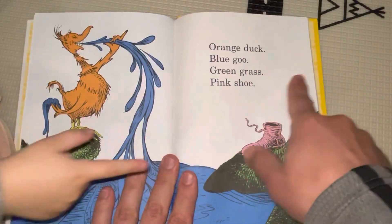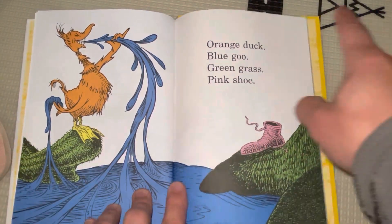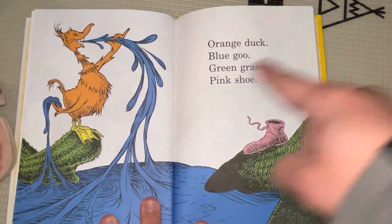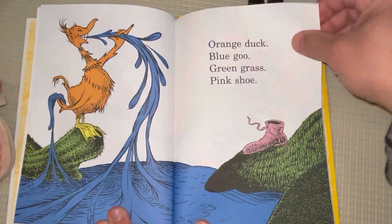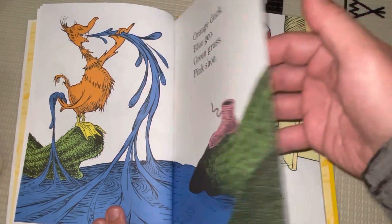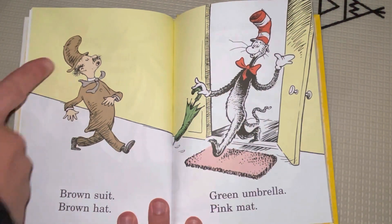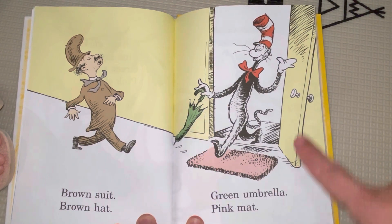Look at that tie. What's it like? It's a pink shoe. Orange duck. Blue goo, green grass, and pink shoe. And that looks so... That's a brown shoe. Mm-hmm. Brown suit, brown hat, green umbrella, and pink mat.